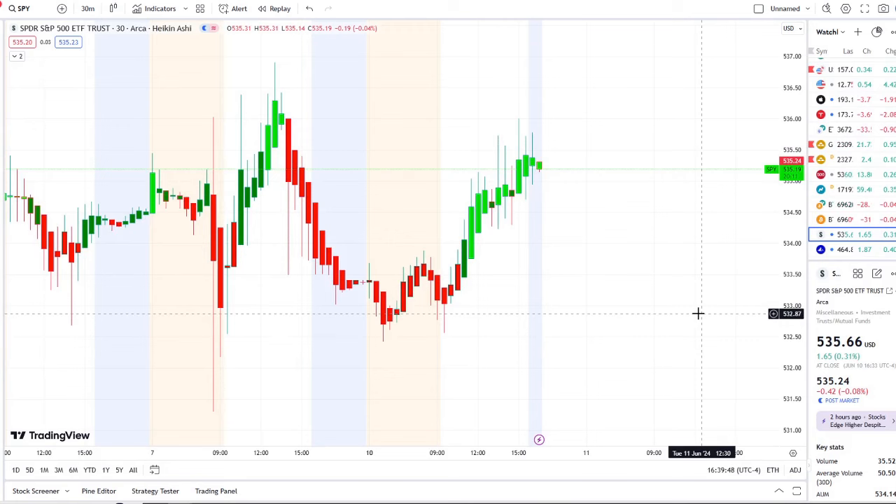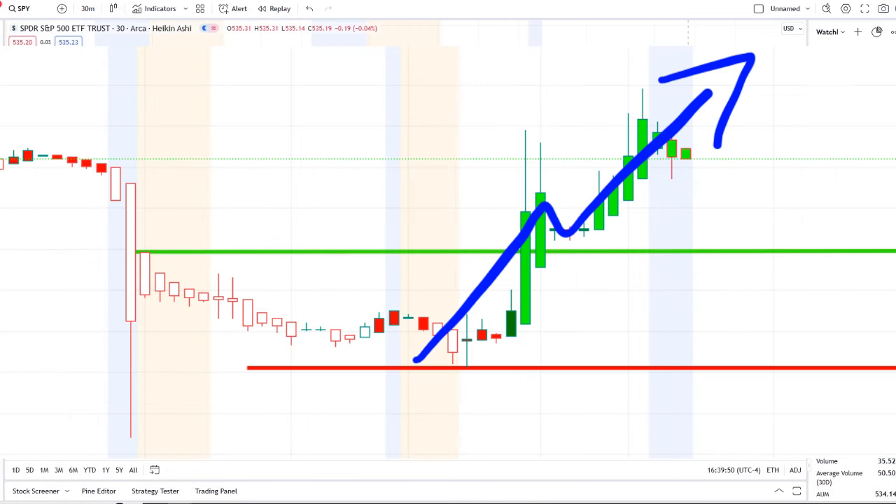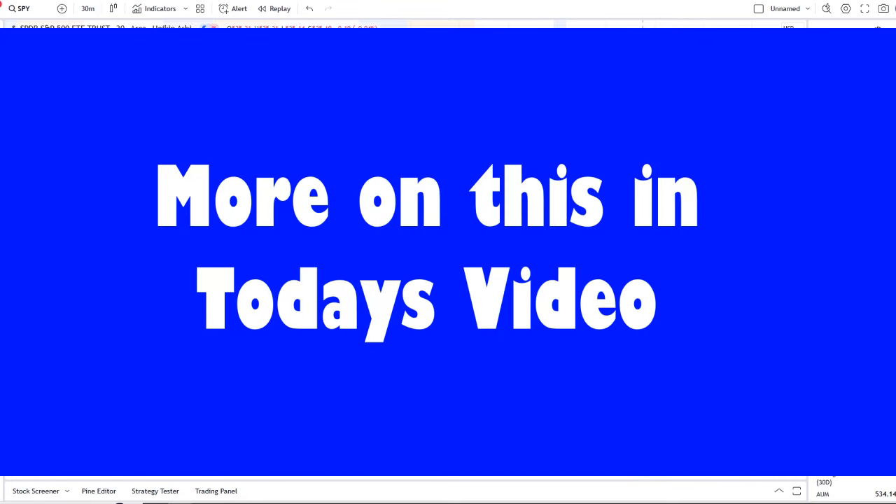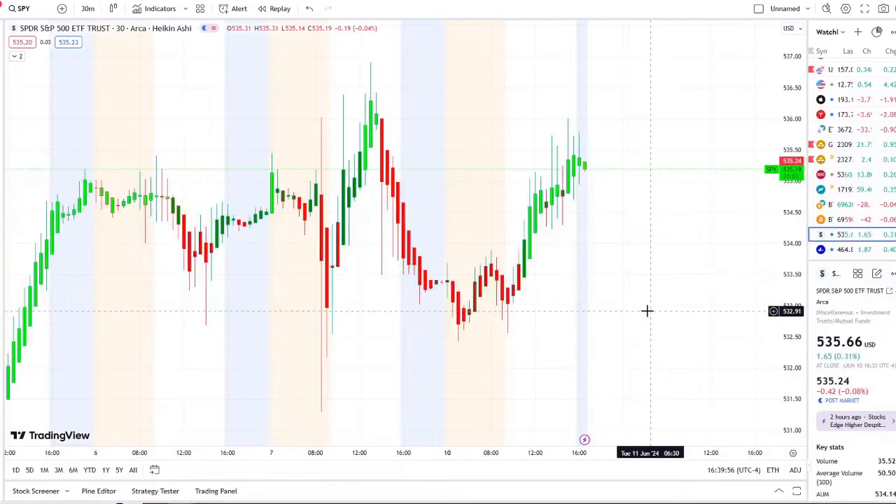We are back at it again here with another video with Invest for Tomorrow. To the first-time viewers and investors, welcome to the channel. To the subscribers, welcome back. Here we are with the SPY, the S&P 500 index.